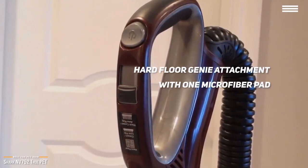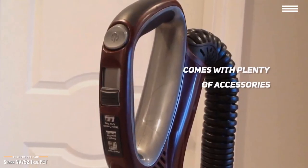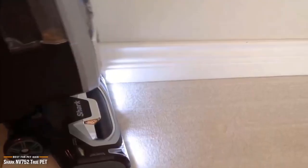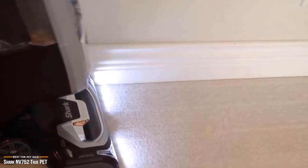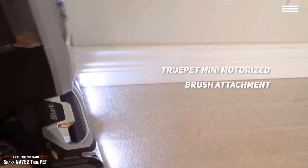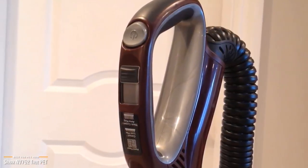Included accessories are a hard floor genie attachment with a microfiber pad, a canister caddy, the True Pet mini motorized brush attachment, a dusting genie, a dusting brush, a pet upholstery tool, and an accessory bag. The Shark Lift-Away True Pet delivers consistent performance no matter what you throw at it, even with multiple pets. Standout design features include the easy-to-clean dirt chamber and the True Pet mini motorized brush attachment, making it a great all-in-one solution for pet hair cleanup.